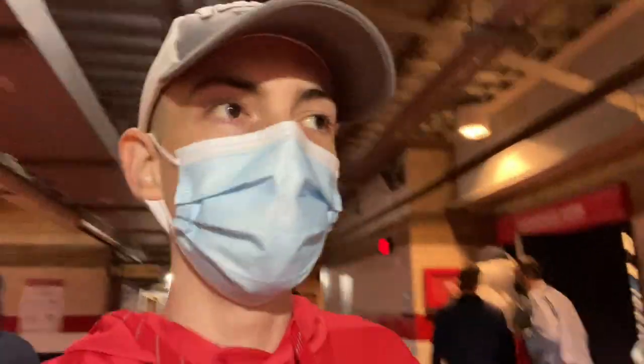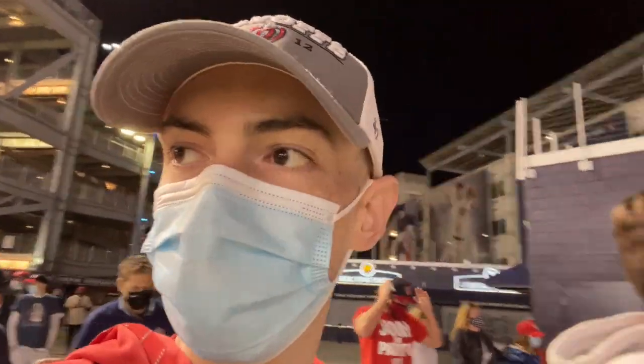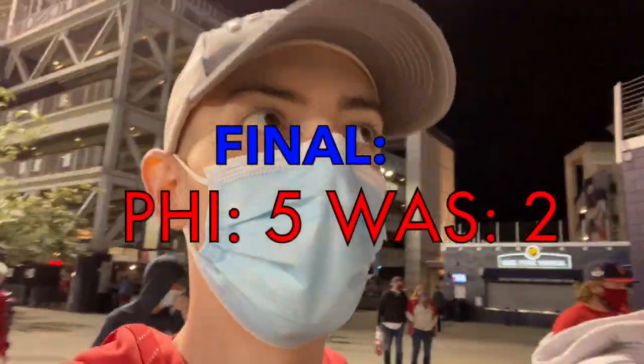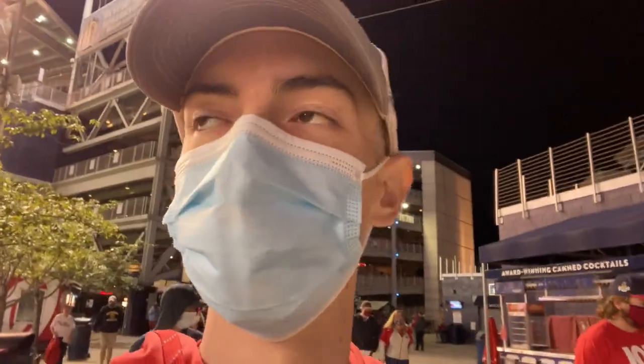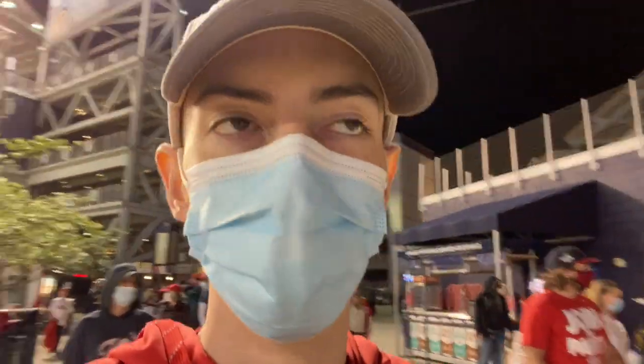We just saw Screech at Nationals Park. There you have it guys — Nats catch a fat L to the Phillies tonight, 5-2. They had the game won, they were two outs away, Brad Hand blew the save, so that was pretty frustrating. Ruined a beautiful experience coming back to the yard for the first time in a year and a half, but still had a lot of fun. If you enjoyed, drop a like, leave a comment. Hopefully a lot more in-game vlogs coming soon — get Liam in more of these. Bat Boy's Takeover.